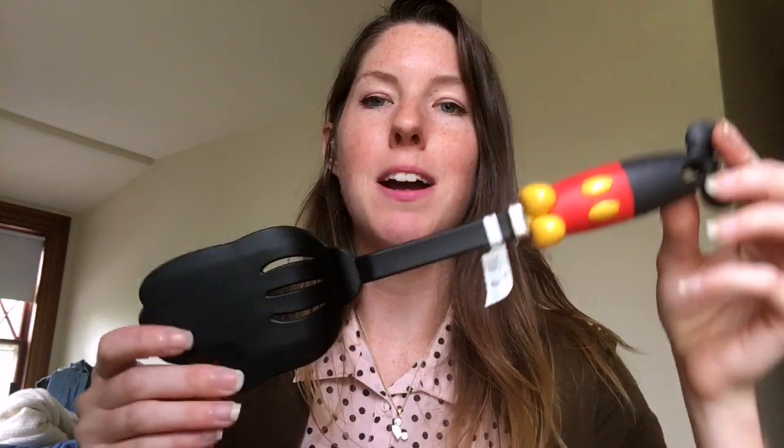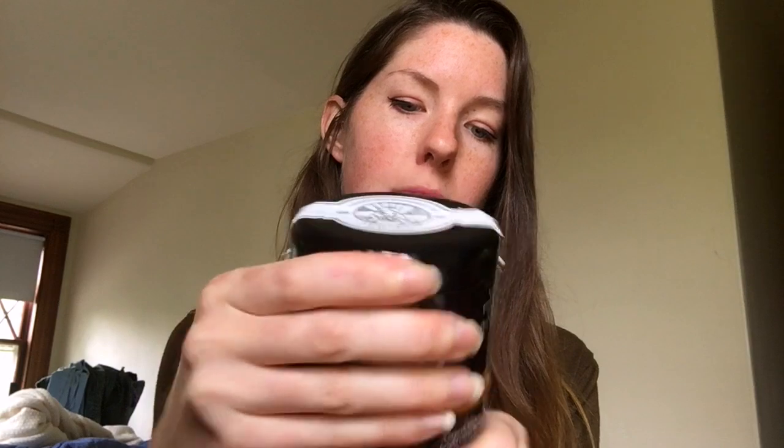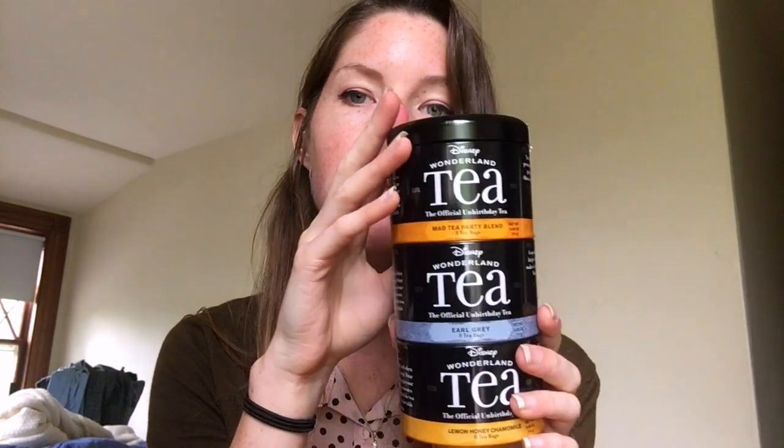We needed a new spatula so I bought this because it was cute — it has the little Mickey body and then his glove. I also got some Alice in Wonderland tea because I didn't think to bring any tea, which was a mistake. It has a black tea that tastes like apricot, earl grey, and lemon honey chamomile — all really tasty. I love the theme, and they had really cute Alice in Wonderland tea cups too which I was tempted to get but had to resist.